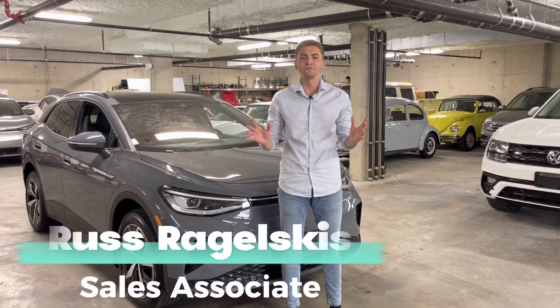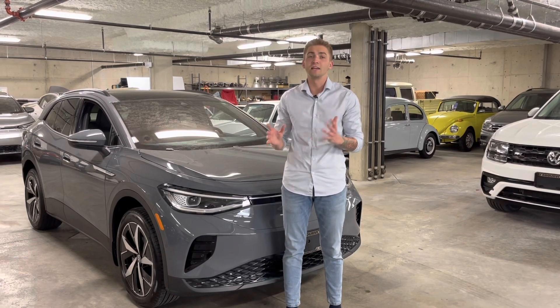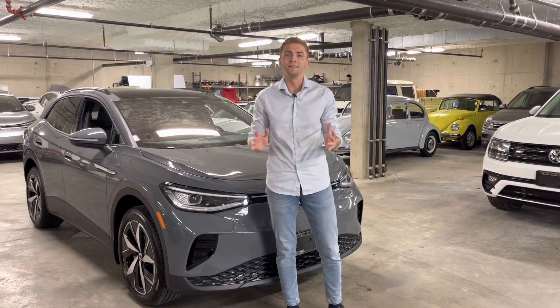Hey Vancouver Island, it's Russ from Harborview Volkswagen. Today I wanted to share five things I love about the all-new 2023 ID.4.